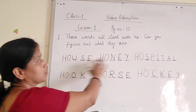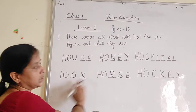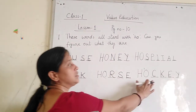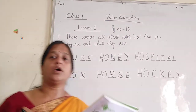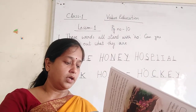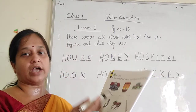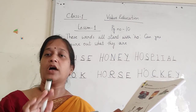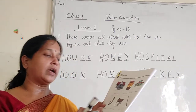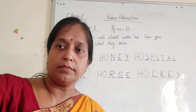This is house. This is honey. This is hospital. This is hook. This is horse. And this is hockey. Now everyone write down in your notebook. If you have the book then you can fill up all these words here, and if you have no book then you can write down in your notebook. That's all. Bye students.